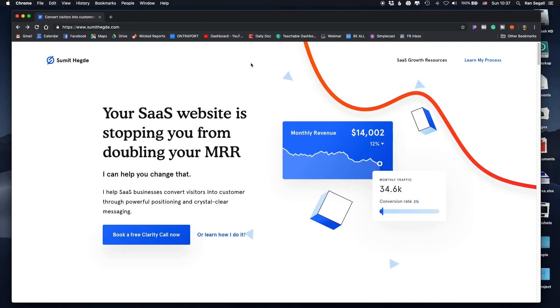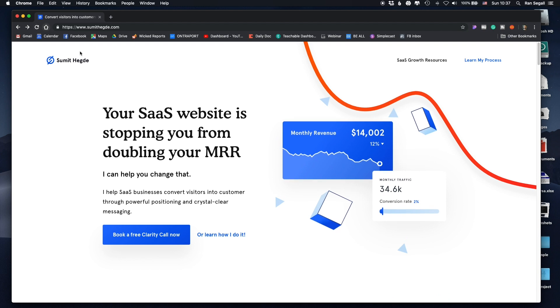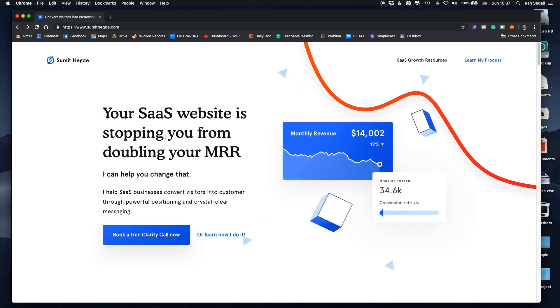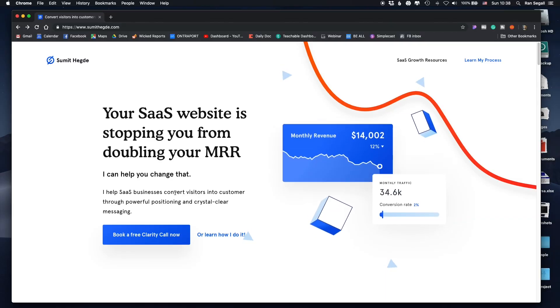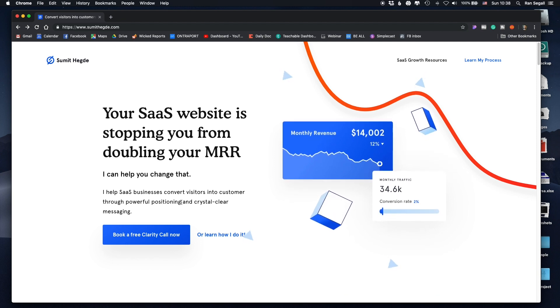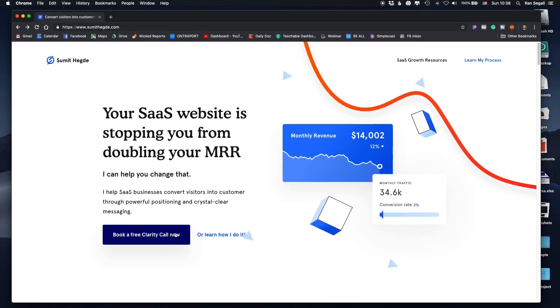SaaS, if you don't know, is software as a service — basically software companies with an online product — and he wants to design their websites. Let's check out his website. Check out the headline: 'Your SaaS website is stopping you from doubling your MRR,' which in the SaaS world means monthly recurring revenue. Just reading this, which already speaks the language of SaaS, shows that he understands the customer, their language, and their concern — which is always to grow their MRR. 'I can help you change that. I help SaaS businesses convert visitors into customers through powerful positioning and crystal clear messaging.' His offering is very clear: unique value proposition right up front and a big call to action — 'Book a free clarity call.'